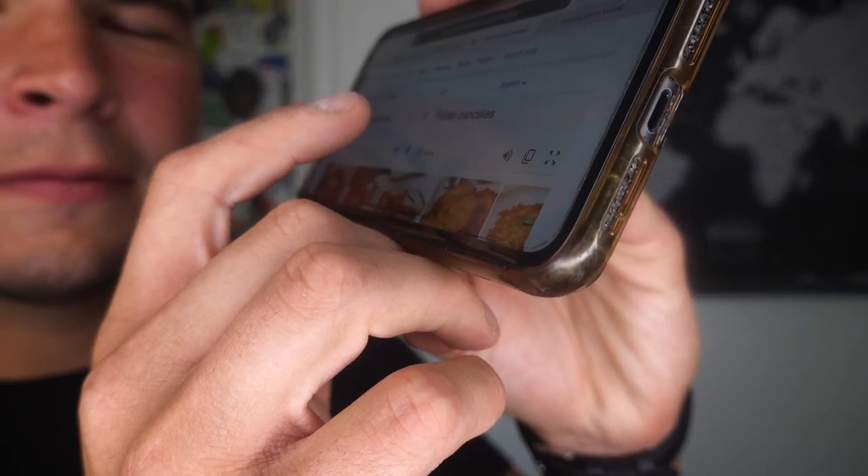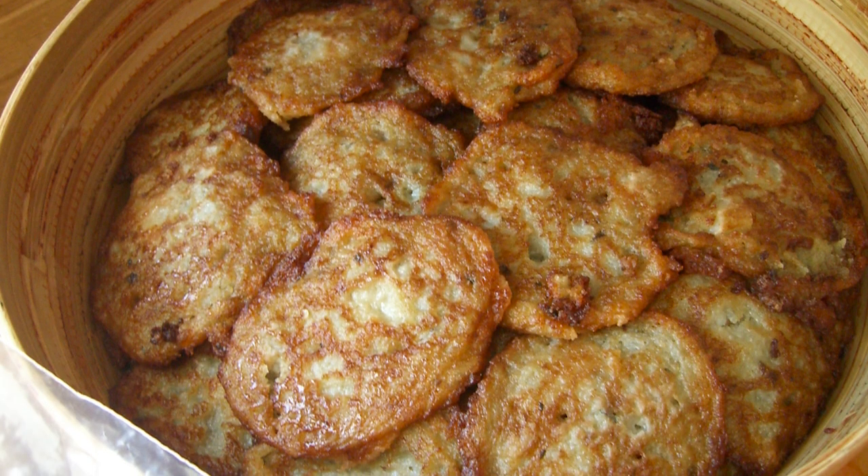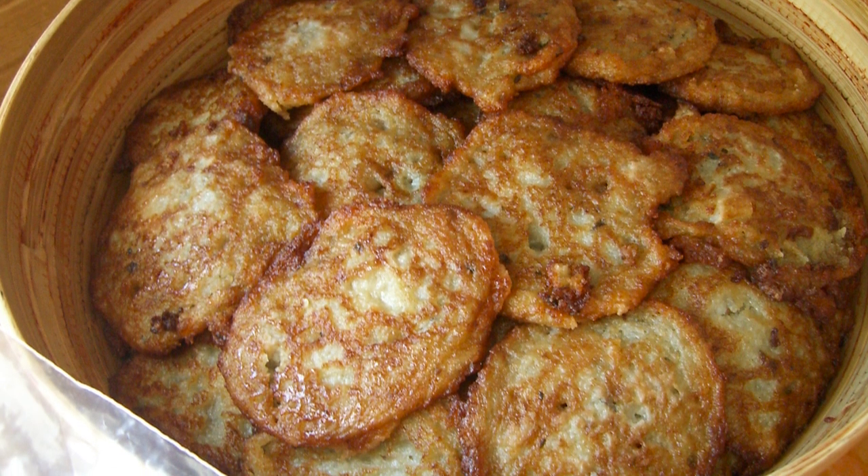The next spot on our list goes to placki ziemniaczane. Please go easy on me with this one. This dish is a Polish potato pancake.